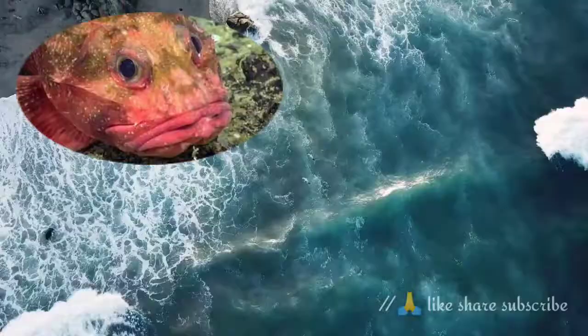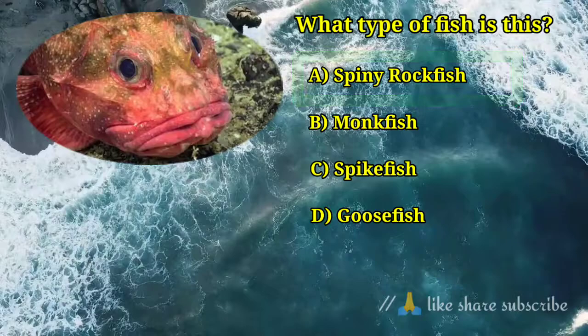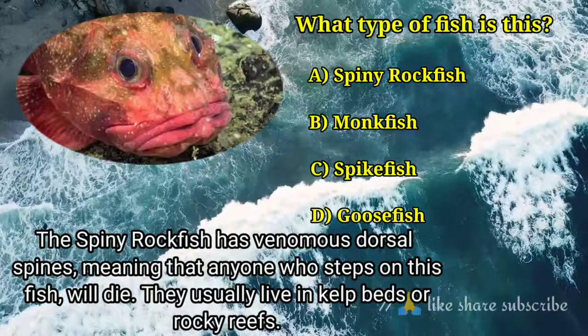Question number 10. What type of fish is this? Answer option A. Spiny rockfish — the spiny rockfish has venomous dorsal spines, meaning that anyone who steps on this fish will die. They usually live in kelp beds or rocky reefs.